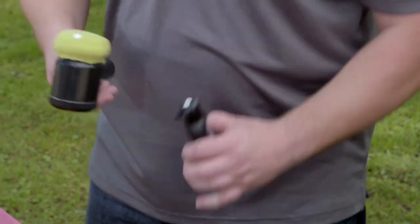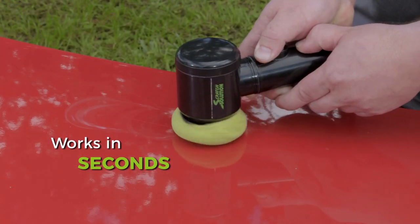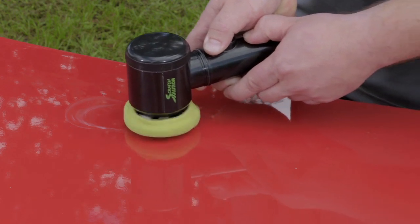Simply apply Scratch Solution to the applicator, turn it on and go over the scratch. In just seconds the scratches reduce right before your eyes.